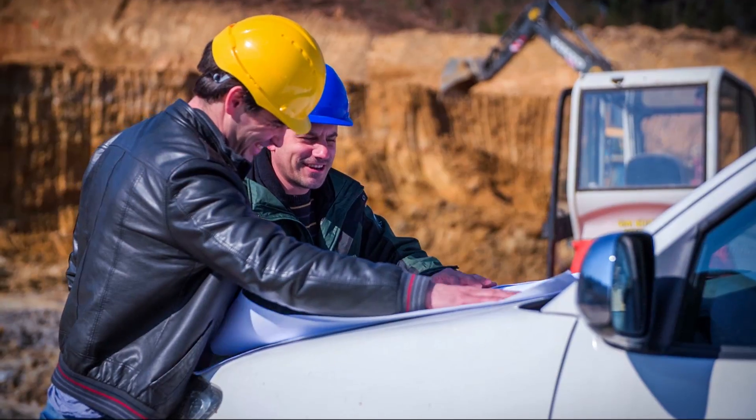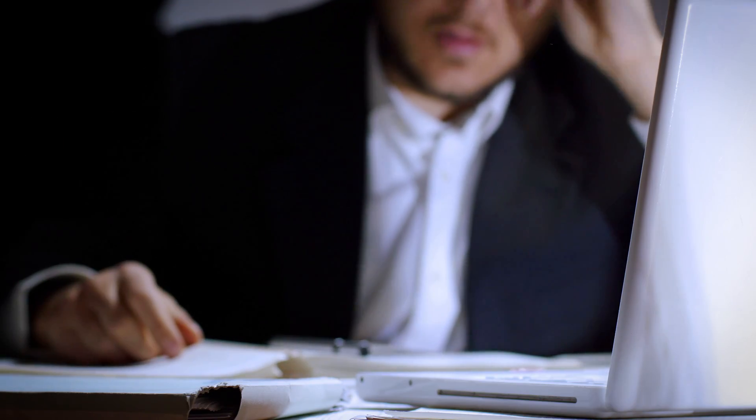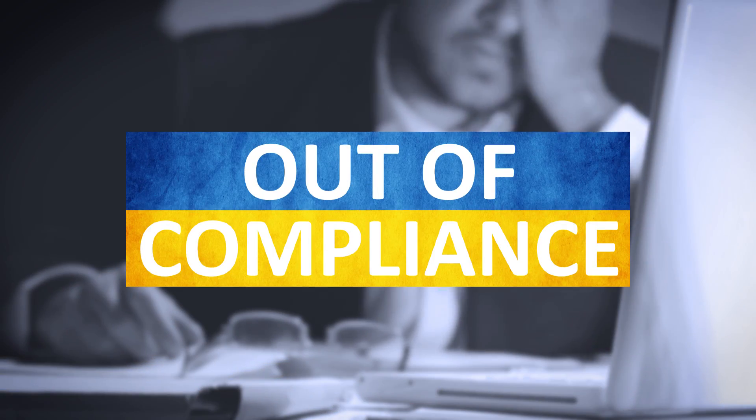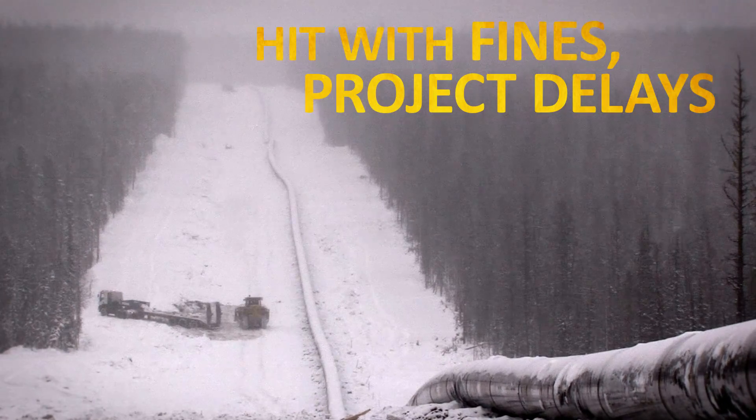Construct it, document it, and be able to prove that it was built right. The tiniest of errors on your documentation means you're out of compliance. And when you're out of compliance, you can be hit with fines, project delays, or worse.